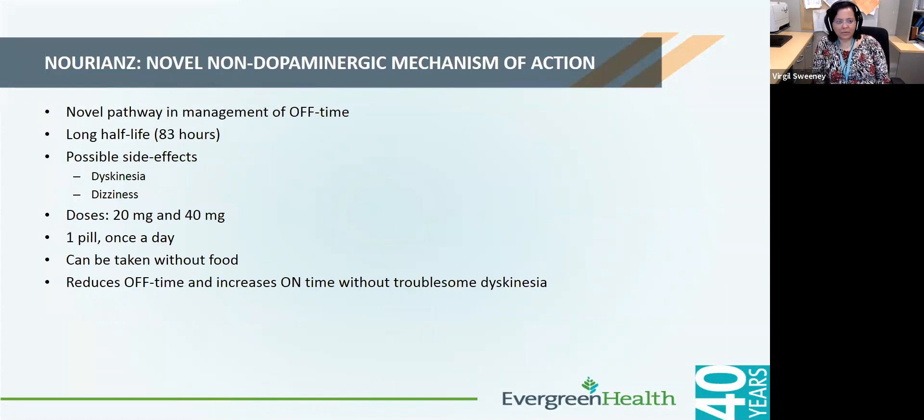I'll spend a little additional time on Nourianz because that's the latest Parkinson's medication to get approval. It works by a novel non-dopaminergic mechanism of action and is designed to improve off time. It has a long half-life of 83 hours. Possible side effects can be dyskinesias or dizziness. It is convenient with once-a-day dosing and is available in two doses: 20 milligrams and 40 milligrams. It can be taken with or without food, and it can be taken with one of the doses of carbidopa/levodopa if needed. Its main intent is to reduce off time and decrease on time without causing troublesome dyskinesias.